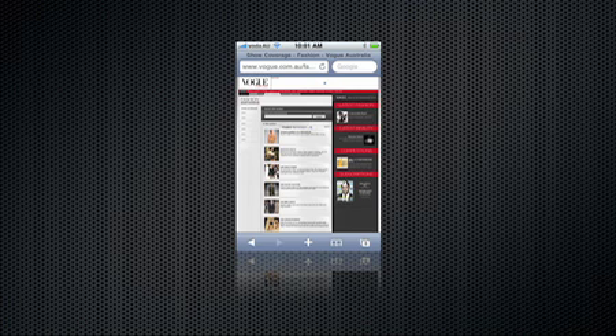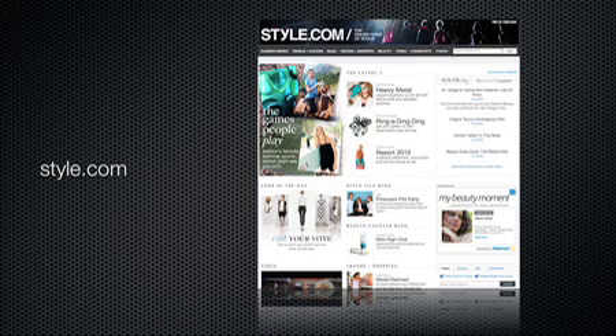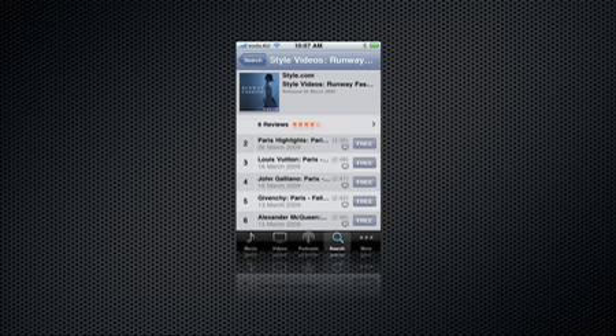It's great for guiding advertisers through the site content, and also just for checking when things are updated when you're travelling. The other application we use is our sister site — we have a fantastic iPhone application. Our sister site is Style.com, that's the home of US Vogue. Their application is terrific for international runway coverage, fashion news, and fashion blogs. It's fantastic. And once our redesign is done, that's the goal: to get a Vogue.com.au application.